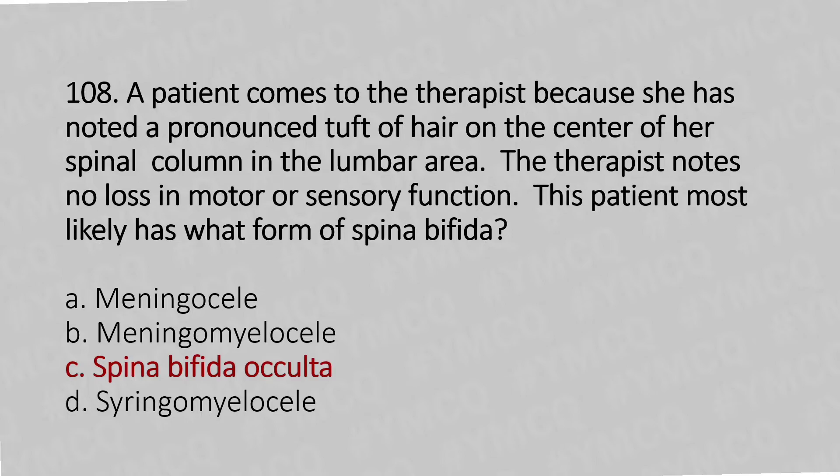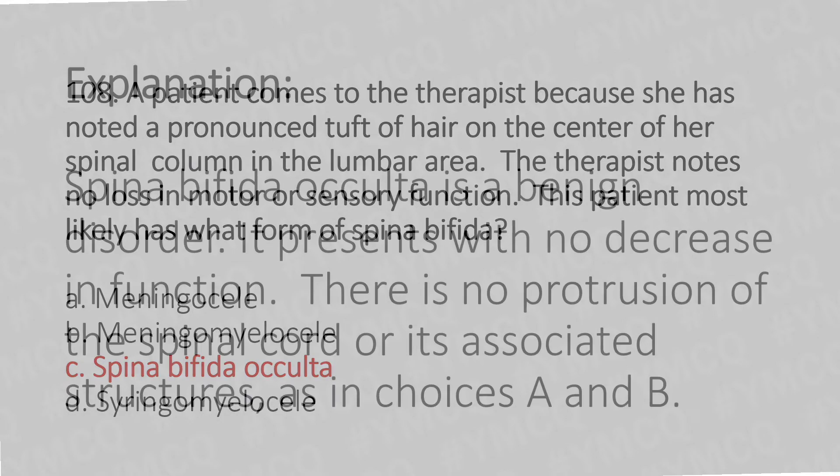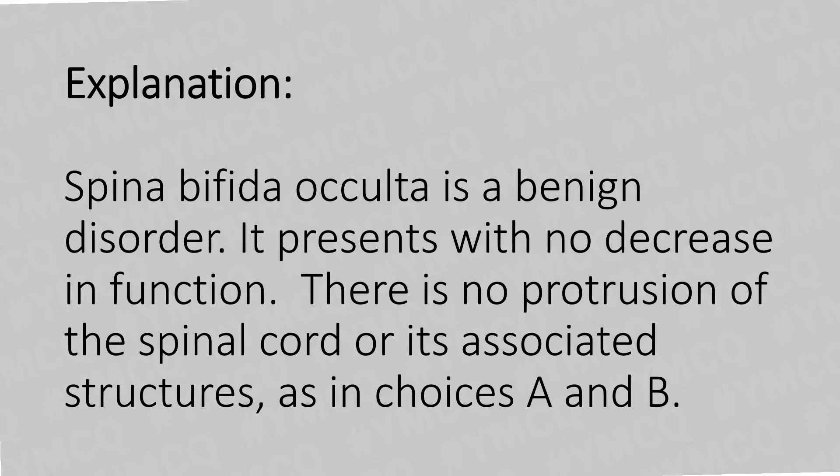The answer is Option C: Spina bifida occulta. Spina bifida occulta is a benign disorder that presents with no decrease in function. There is no protrusion of the spinal cord or its associated structures, as seen in choices A and B.